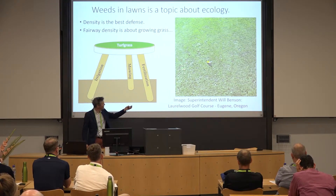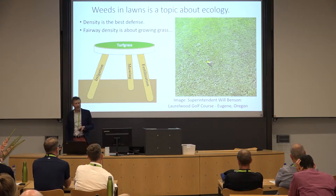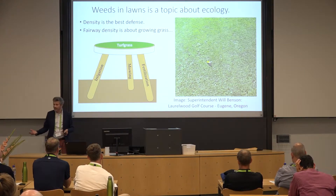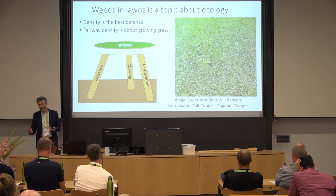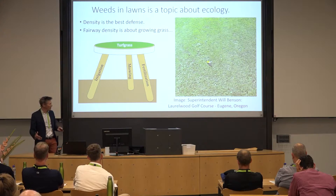There's actually some English daisy getting in there — the growing point of that plant is below half an inch. We often see plantains, dandelions, English daisy, and of course clover getting into our fairway systems.